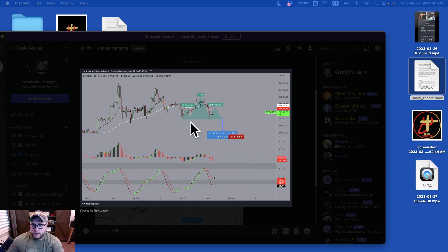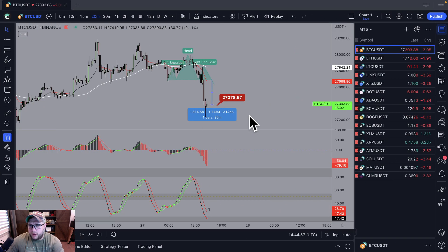Here is Bitcoin on the 20 minute chart. We saw a left shoulder, saw a head formed, and what we are waiting for is a right shoulder to form, and then we're going to come down here and take profits at 1.14. Look what happened.